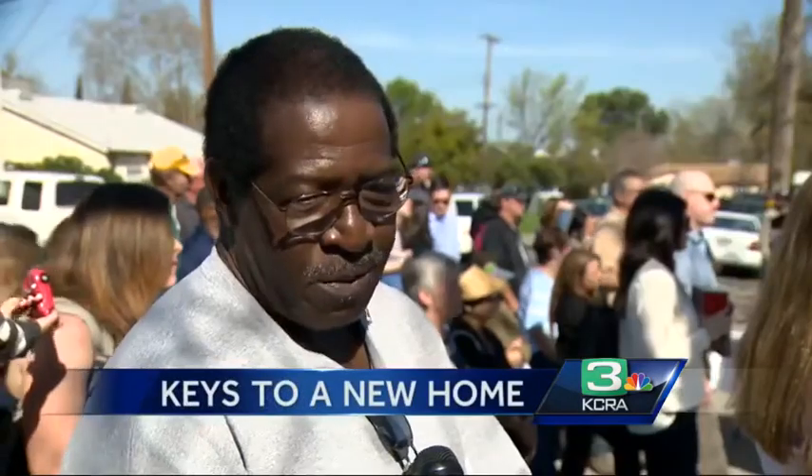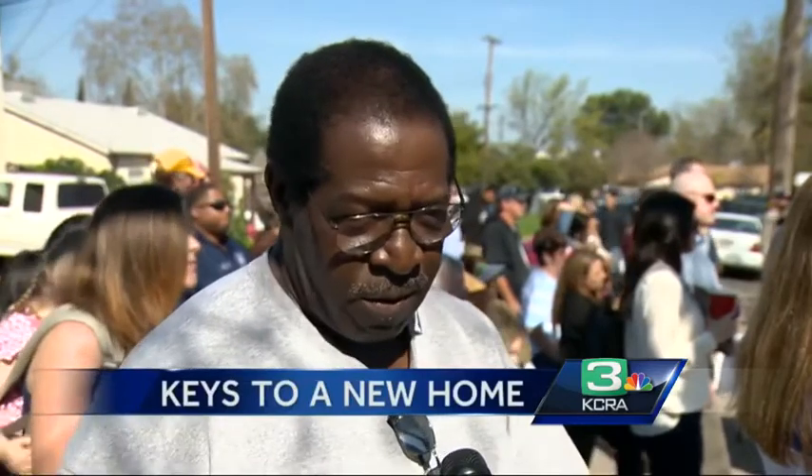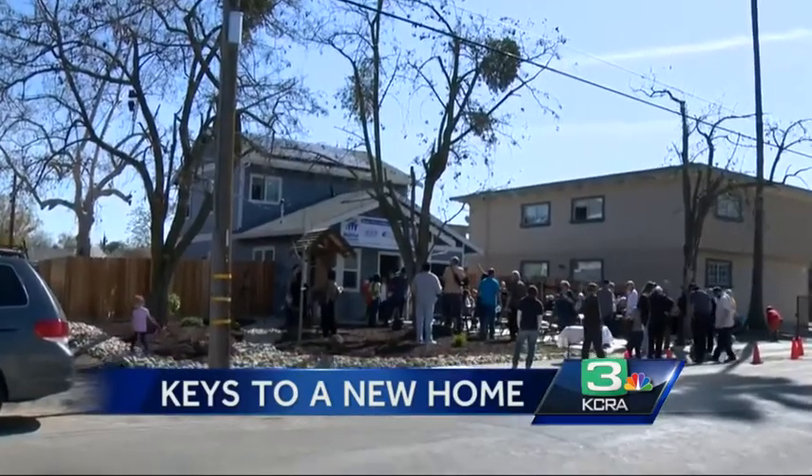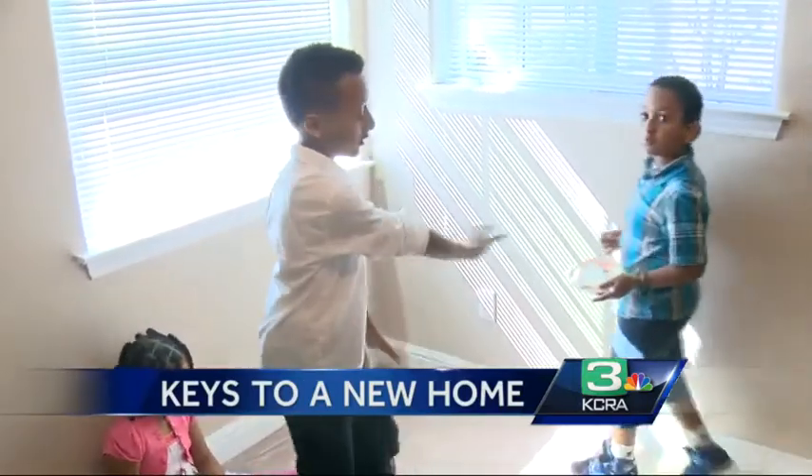Neighbors agree — this Habitat for Humanity home is benefiting much more than just one family in Del Paso Heights. "I'm thrilled. There's been an overall improvement in the community. There's been more pride in the street itself. I've watched that happen in the months that this house has been going up." These days you won't find any old couches or shopping carts on the street, but you will see a lot more friendly faces.